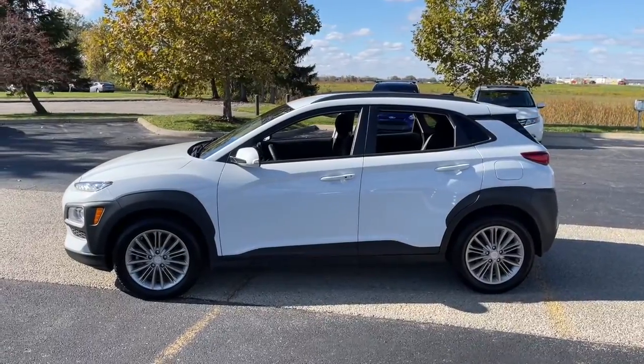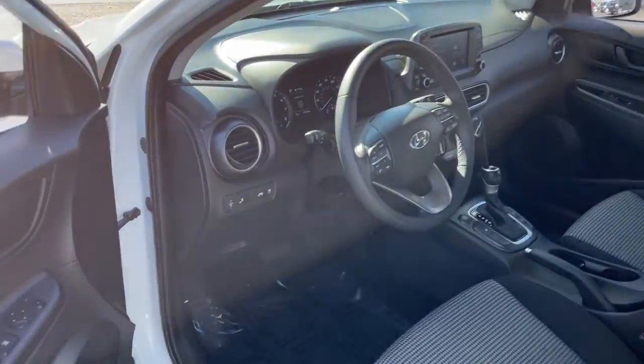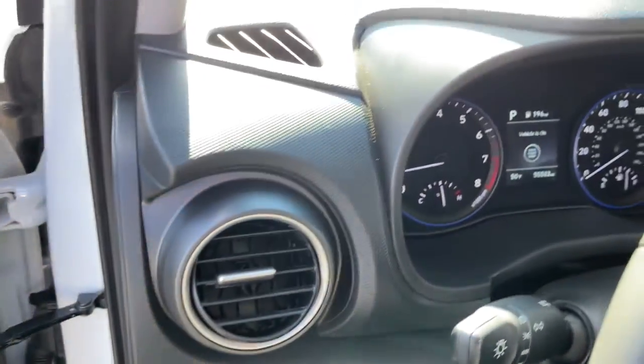Take a closer look at the sophisticated and versatile Kona. This fun-loving subcompact crossover delivers distinctive style, a comfortable cabin, touchscreen infotainment, advanced safety features, and a spirited agile driving experience.